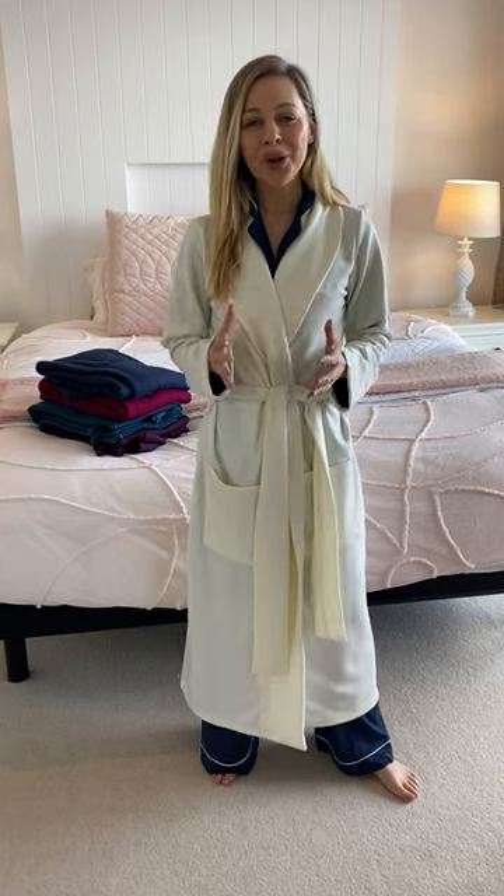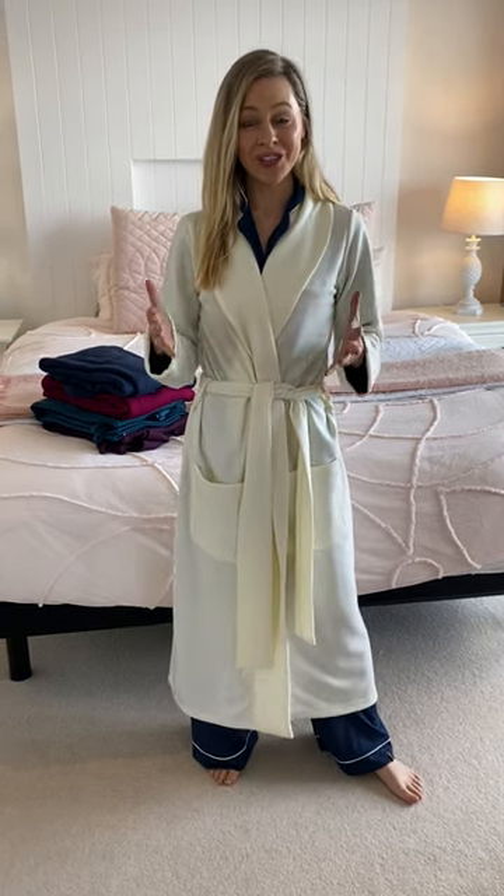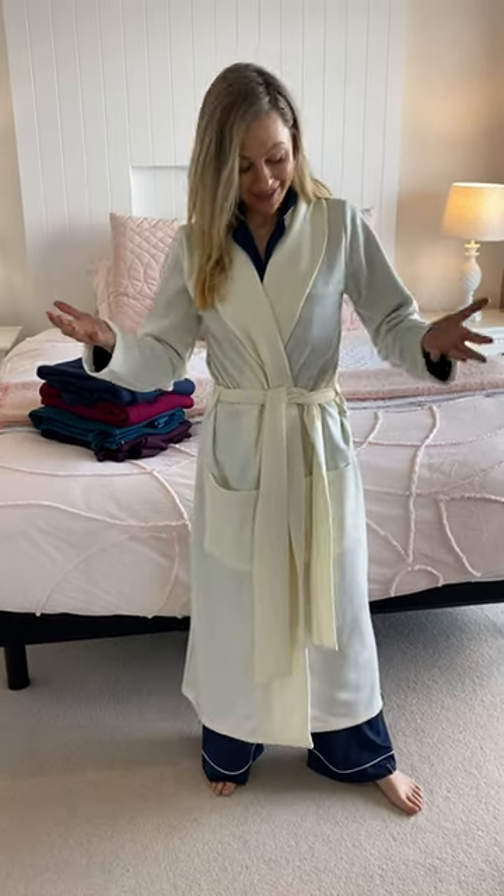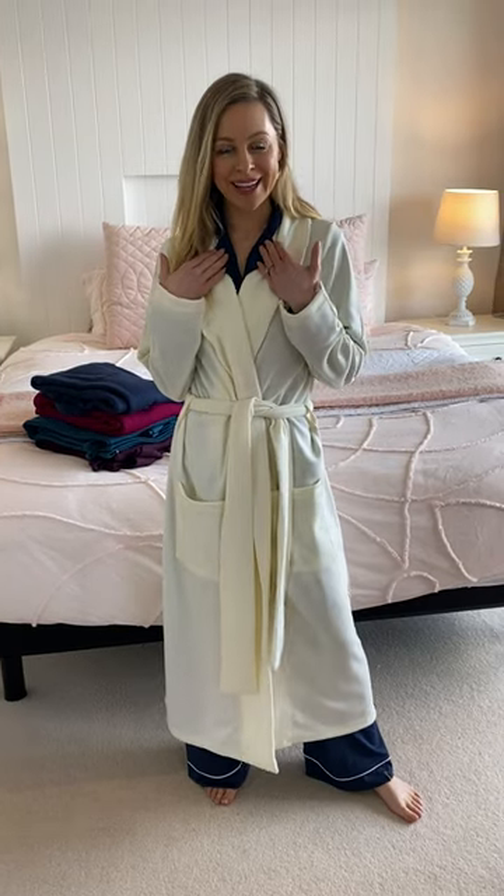Hi everybody, we are so excited to be able to offer Australian made — or Tasmanian made — sleepwear. I currently have on the beautiful ponty dressing gown and I've got the long sleeve pyjamas underneath it.